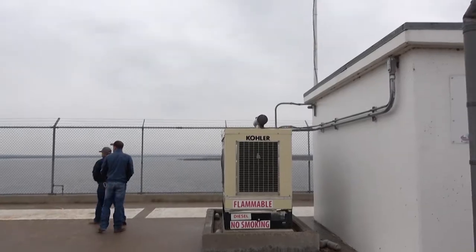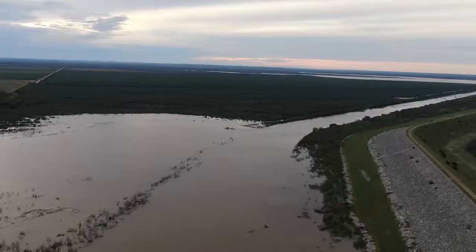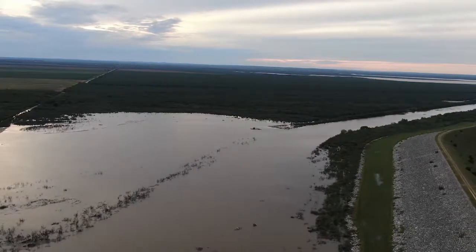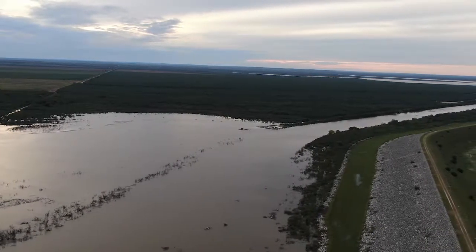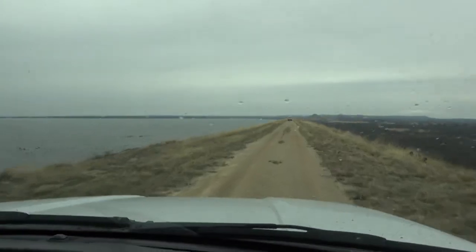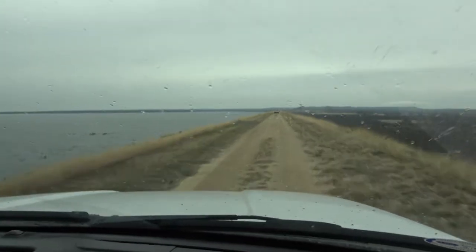The recent rains also means the dam mechanisms don't have to work as hard. Operations of the gates are now just to maintain the levels at Nazworthy. And with the recent rains, we're not making any releases now — we're holding all the water that we have received. Which means the historic 60-plus percent is likely going to continue rising.